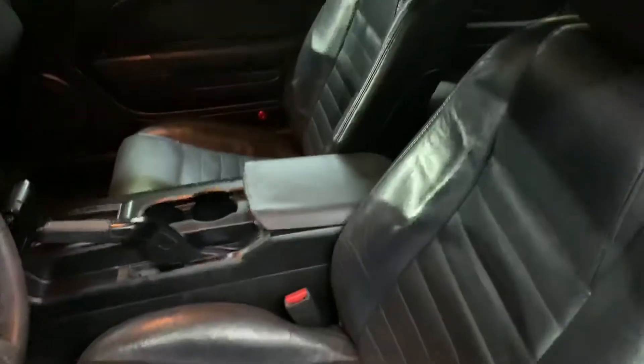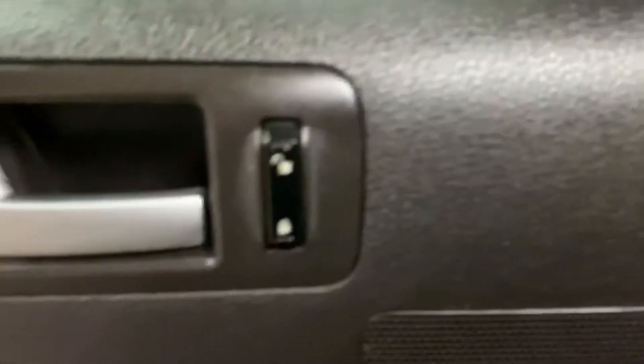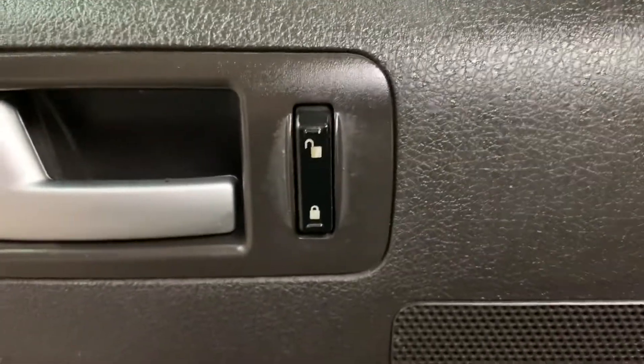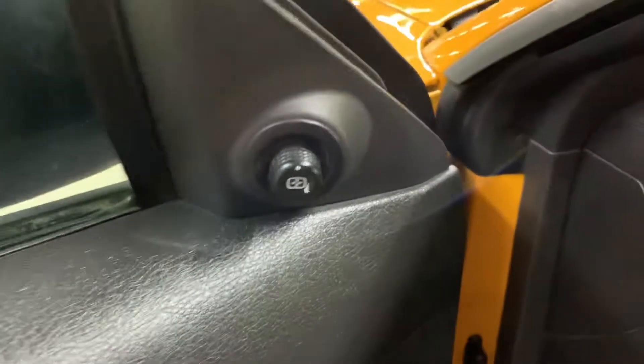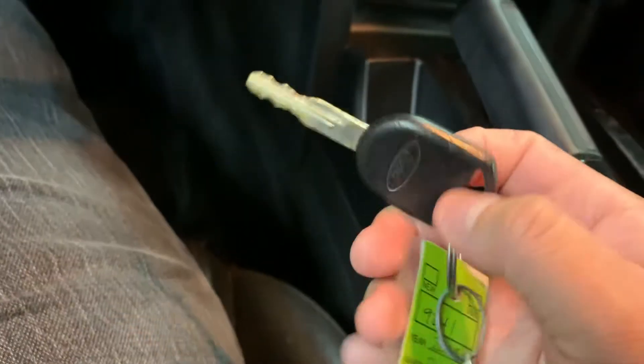The interior of this vehicle is going to be black leather, in great shape and great condition. The passenger seats are also in pretty good shape and condition. In this vehicle you're also going to have your power locks, power windows, and power mirrors — pretty good options. I'm going to go ahead and grab the key — this is the only one we have for you.